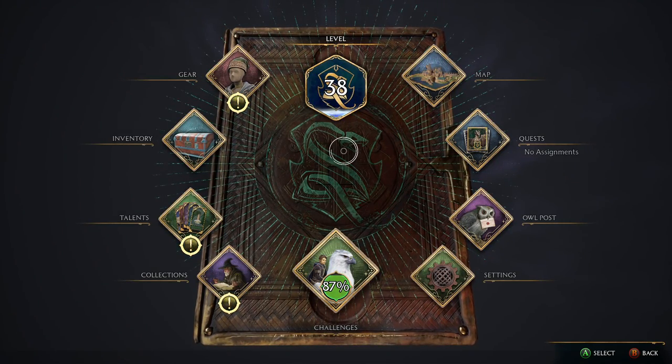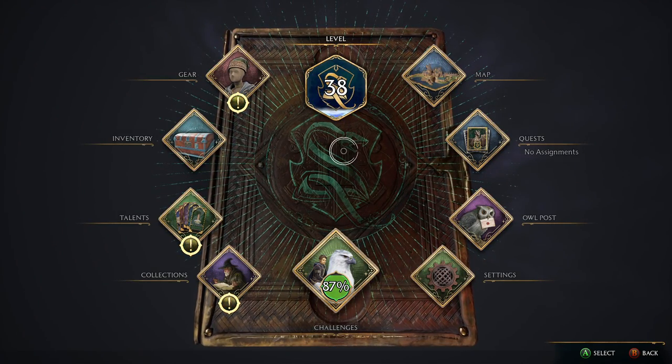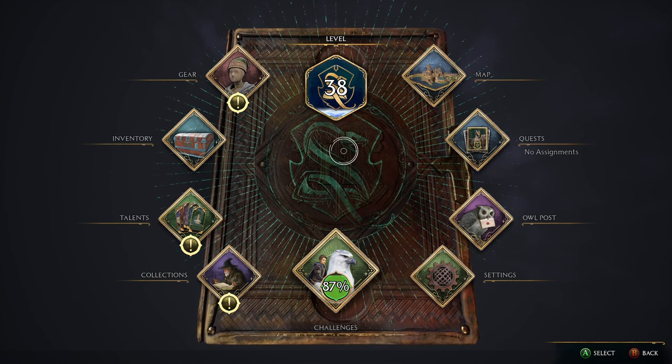Welcome back, everybody. Today we're going to be checking out this really cool werewolf room with tapestries that you may not have found yet in Hogwarts.